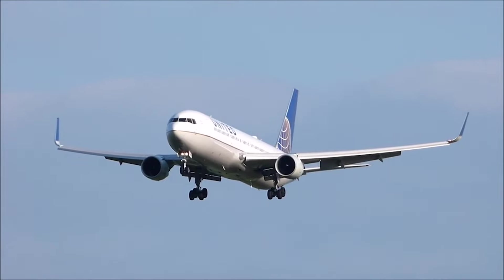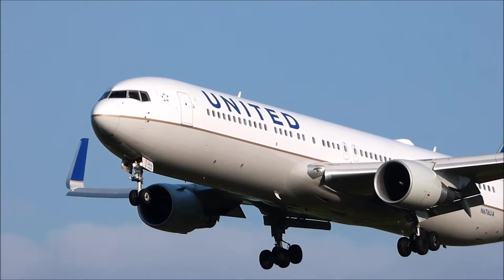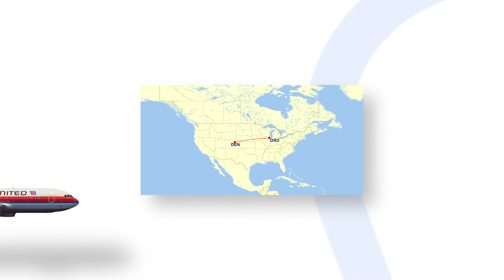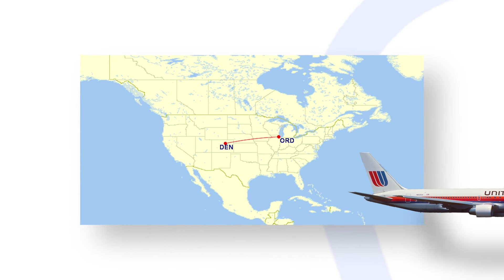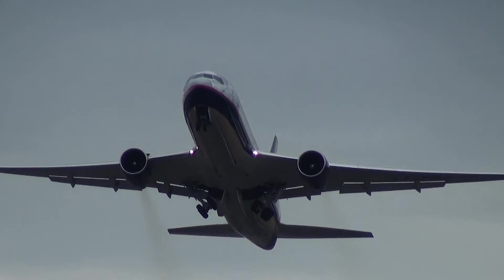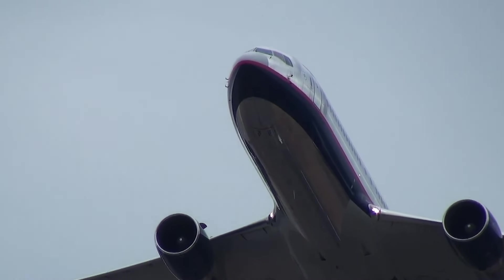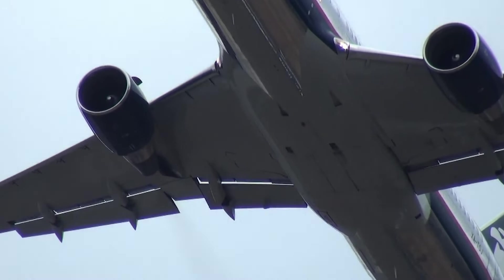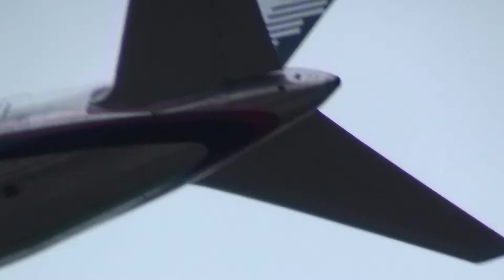US carriers first operated the 767 on transcontinental and other domestic routes. United first flew the aircraft between Chicago and Denver. In addition to their increased capacity over single-aisle designs, the 767's twin-aisle cabin also helped it to achieve faster boarding times. This subsequently led to higher dispatch reliability and general improvements in operational smoothness. The advent of ETOPS, otherwise known as Extended-Range Twin-Engine Operations Performance Standards, led to a boom in twin-jet operations on intercontinental journeys such as transatlantic services.